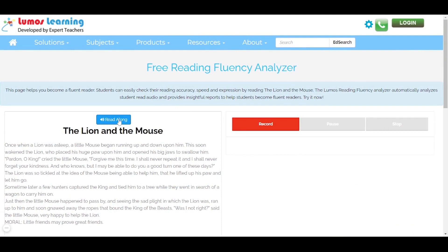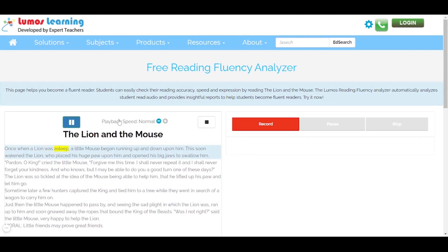Last but not least, you can use the Read Along feature which uses computer-aided voice support to help you in reading effortlessly. Once when a lion was asleep, a little mouse began running up and down upon him. This soon wakened the lion, who placed his huge paw upon him and opened his big jaw.